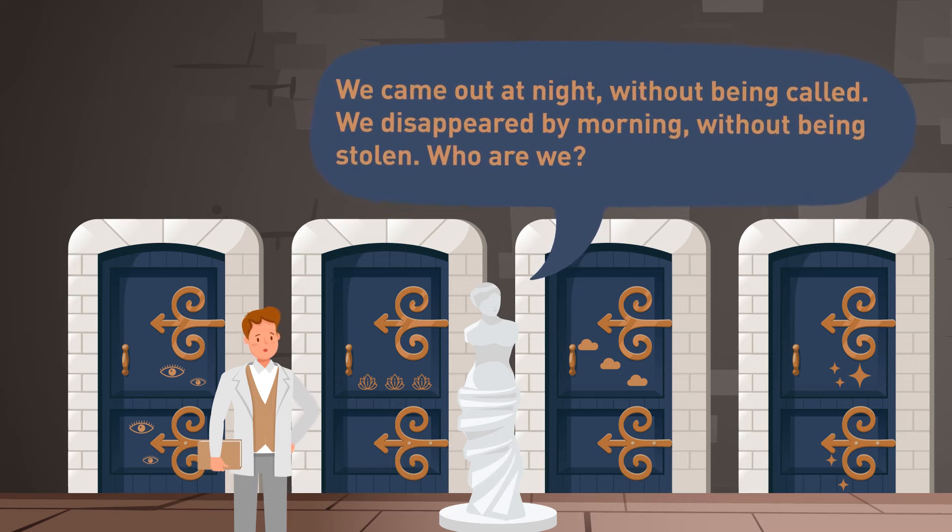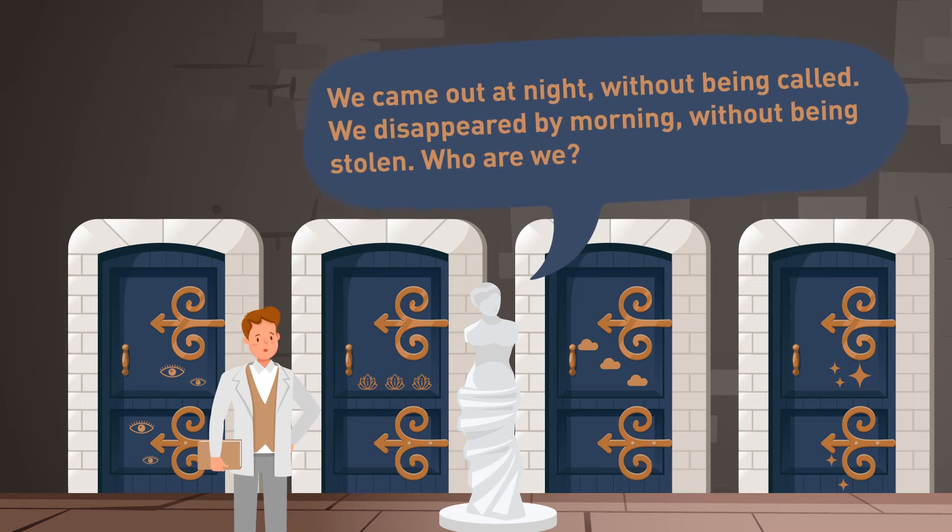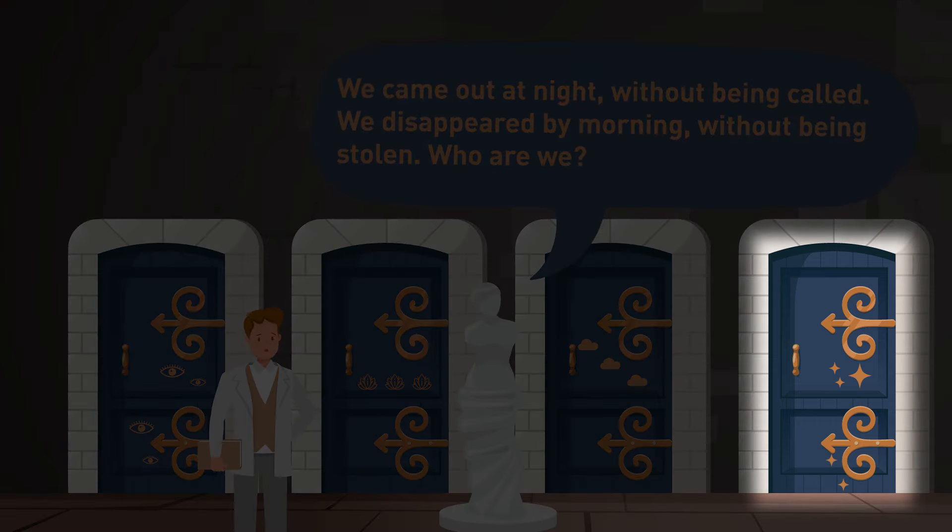The song is a hint — the statue is singing about stars. Therefore, Mike should choose the door decorated with stars.